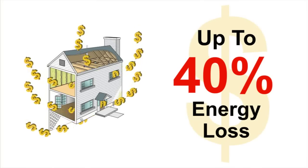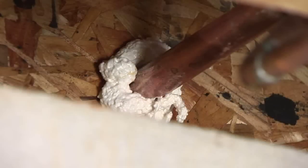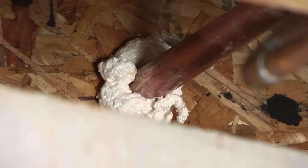Most buildings have air leakage from various cracks and gaps in the building envelope. These leaks can result in up to a 40% energy loss. Air sealing is the process of finding those cracks and gaps and sealing them. The result is increased comfort, energy efficiency, and decreased fuel bills.